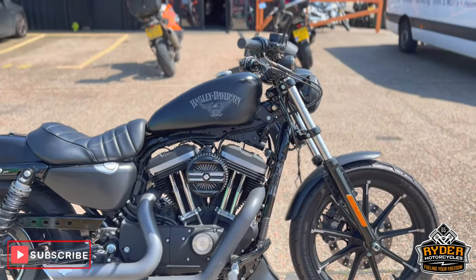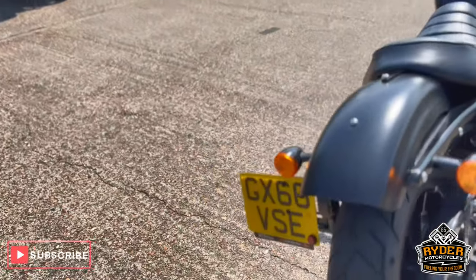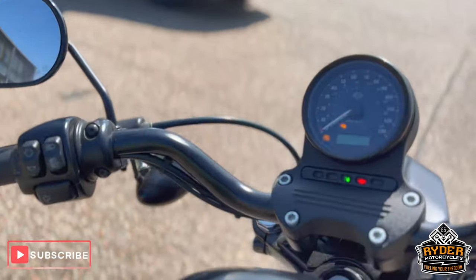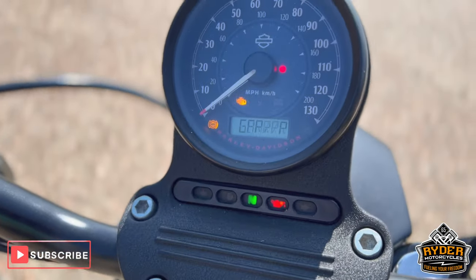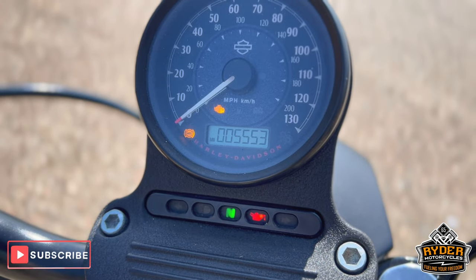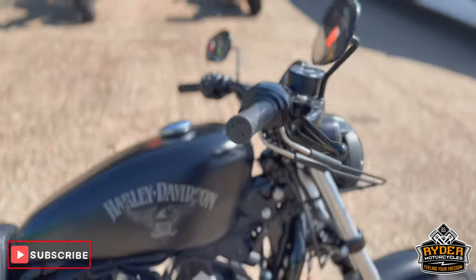Just a light in stock is this Harley Davidson 883 Iron. It's a 66 plate, nice little mileage, and a mileage of 5,553.